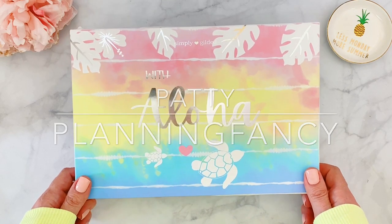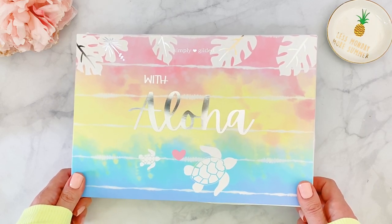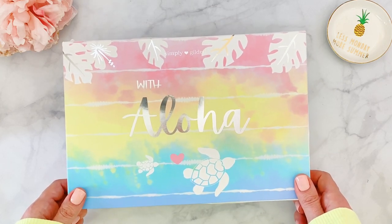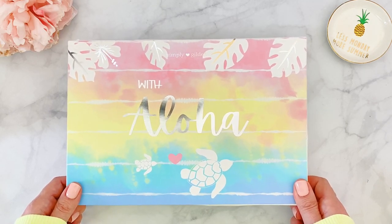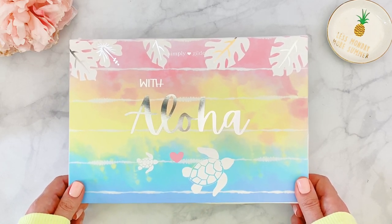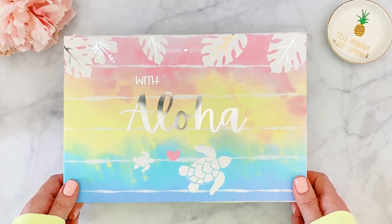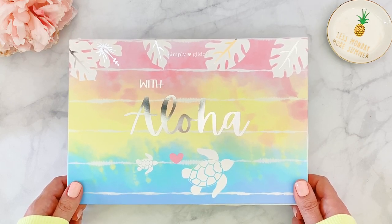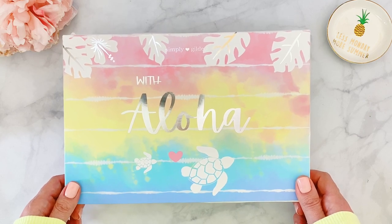Hello everyone, it's Patty, welcome back to my channel. Today I'll be sharing the unboxing of the gorgeous Simply Gilded sub box for the month of June. The theme of the month is 'With Aloha.' Irene has visited Hawaii several times, she absolutely loves it, and she wanted to dedicate a box to one of her favorite places. She also wants to support local native Hawaiians, so she will be donating a portion of the proceeds to the Council for Native Hawaiian Advancement.